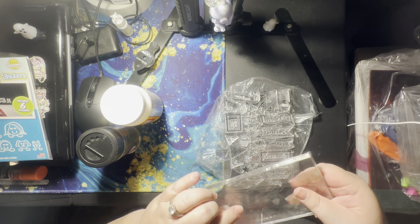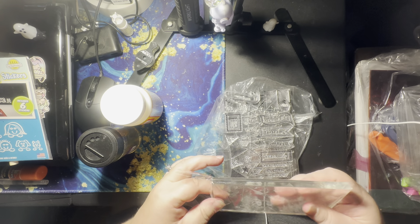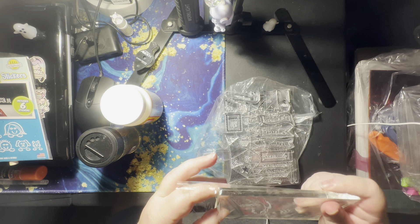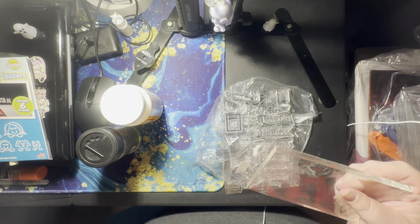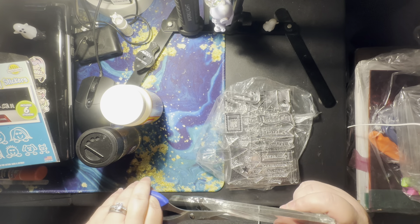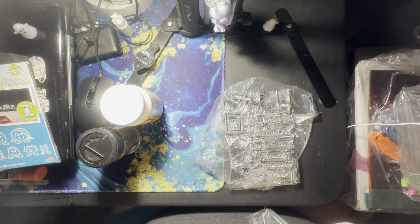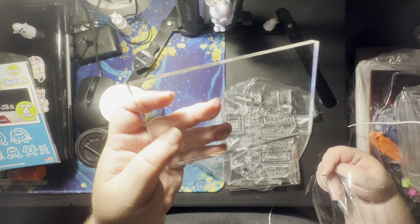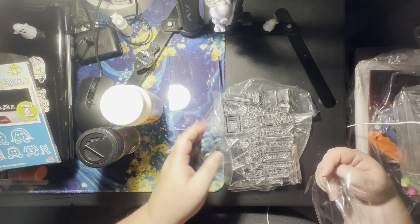This bag was definitely worth $4.50. It's so hot today. A stamping block — how cool is that? I thought it was like a little case or something. I didn't know it was a stamping block.